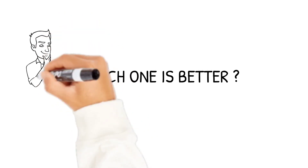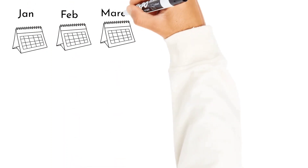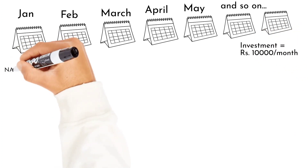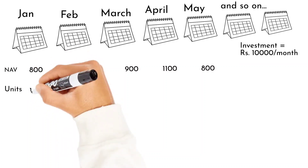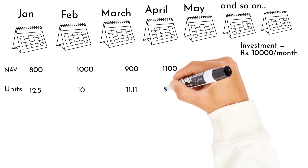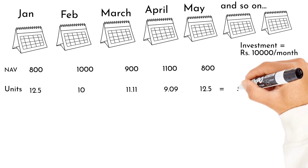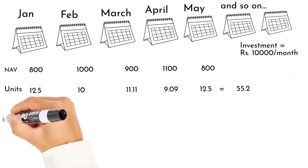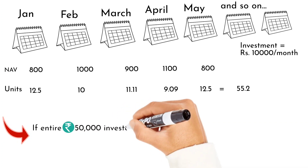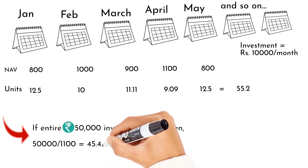Now, the million dollar question everyone asks — which one is better? Let me explain through an example. Suppose you start investing every month from January to May, investing 10,000 rupees each month. The NAV for each month is different: January it is 800, February different, March different, April it is 1100, May it is 800. The units you got in January are 12.5, February 10, and so on for different months. In total over 5 months you invested 50,000 rupees and got 55.2 units. However, if you received a lump sum of 55,000 in April and invested when the NAV was 1100, you would only get 45.45 units.